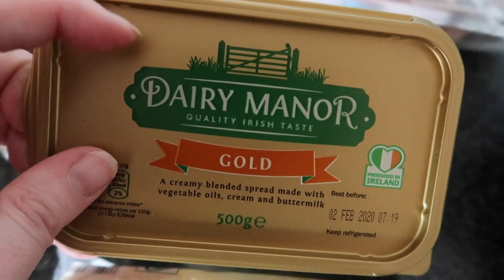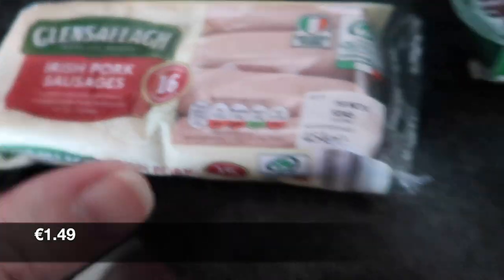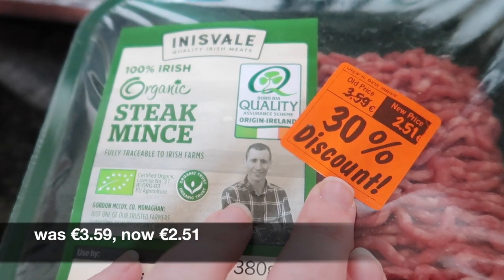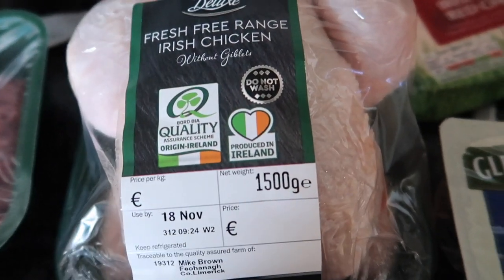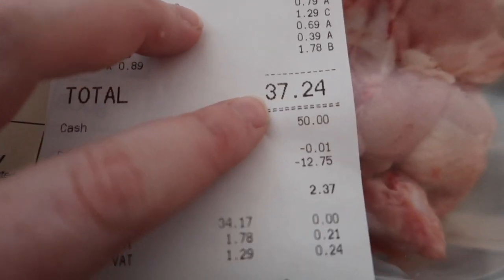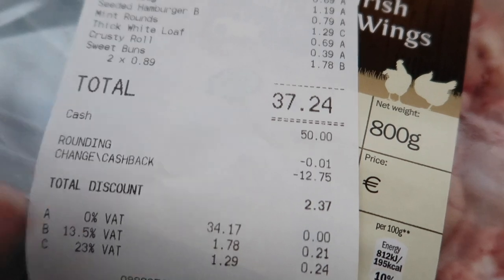We got the Gold Dairy Manor butter — this is a change from the Dairygold I usually buy. We got some pork sausages, and on their 30% off we got these meatballs. We also got some organic steak mince, and the final thing is a free-range chicken. We really like getting these — you can definitely taste the difference. The total we paid in Lidl today was 37 euros 25.